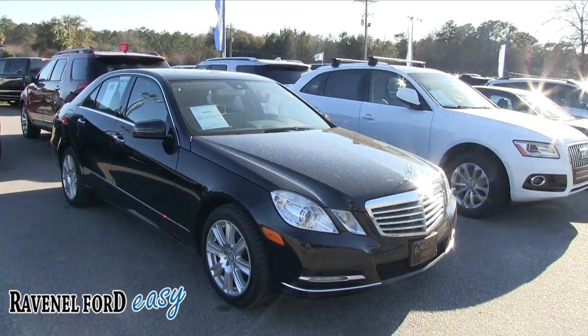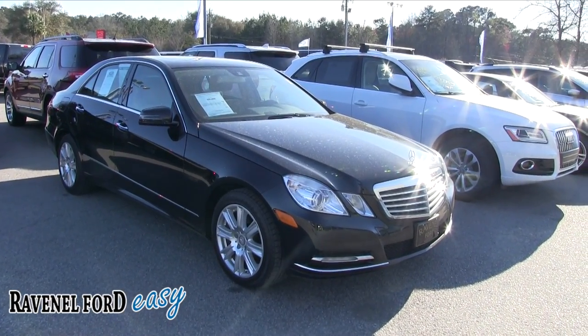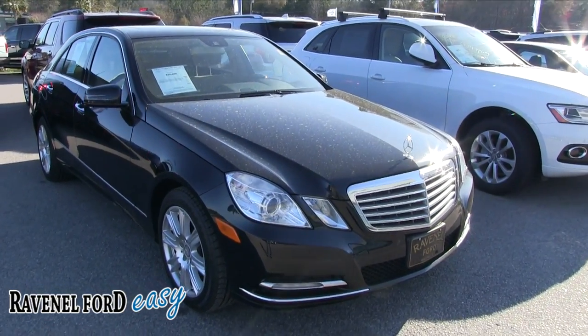What we'll do on this video is kind of walk around, check it out, let you know the specs, mileage, and price. And just a few reasons why I picked this car. So go ahead and stay tuned for the next few minutes.